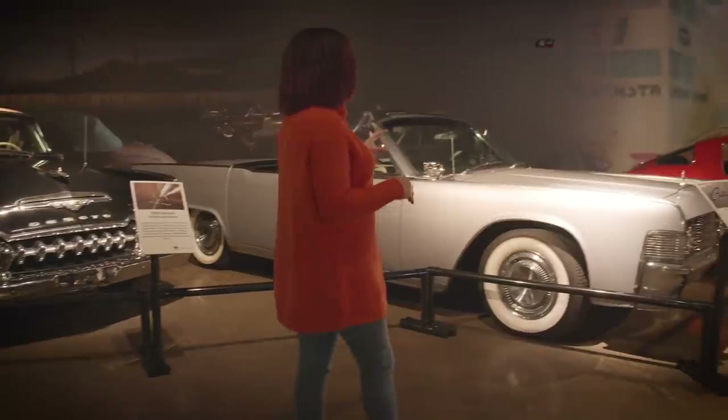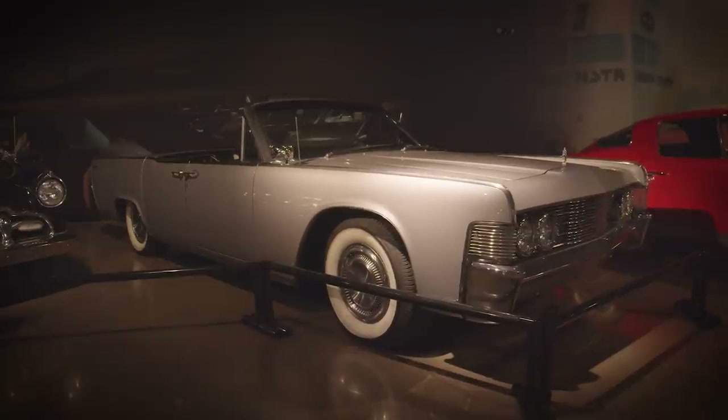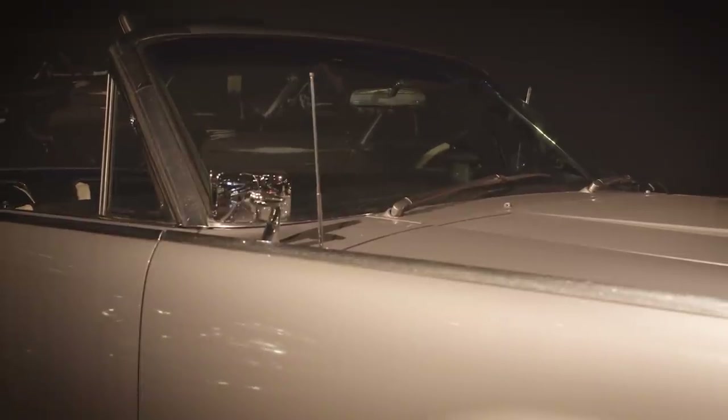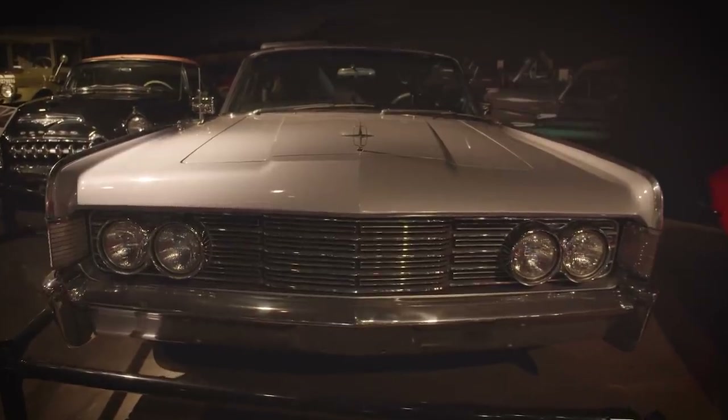This right here is our 1965 Lincoln Continental. I personally loved and was thrilled to find a Continental that was not black. It has a unique finish with this color and then the tuxedo interior as well, which is black and white.